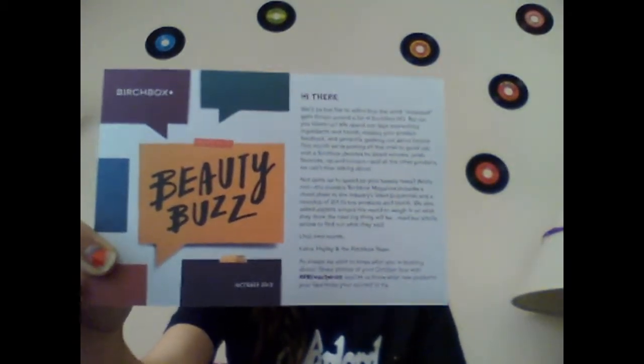First we have the little card here. It says Beauty Buzz and it says, "Hi there. You'll be the first to admit the word obsessed gets thrown around a lot at Birchbox headquarters. But can you blame us? We spend our days researching ingredients and trends, reading your product feedback and generally geeking out about beauty. This month we're putting all the intel to good use with a Birchbox devoted to award winners, celeb favorites, up and comers and all the other products we can't stop talking about." So there's that — let's go into the box.